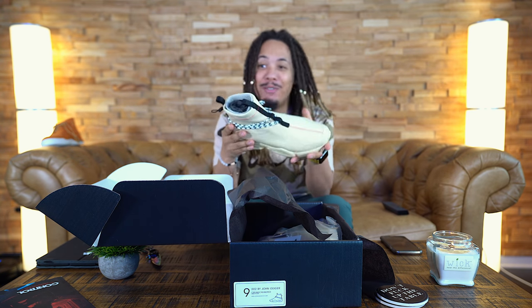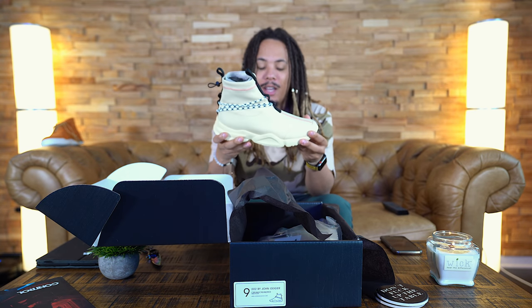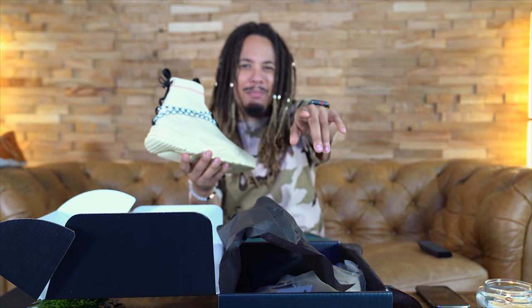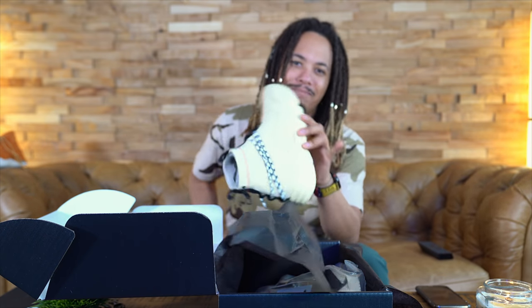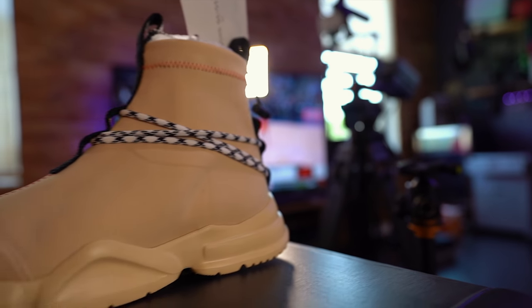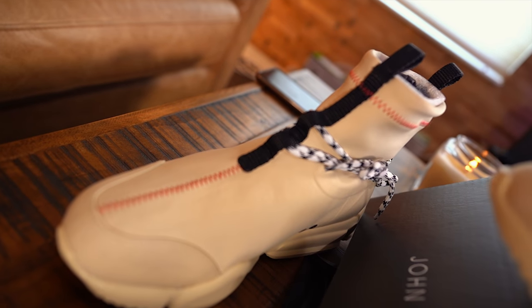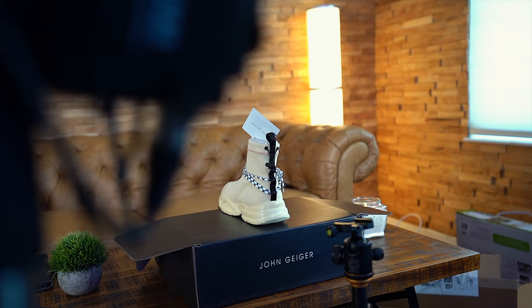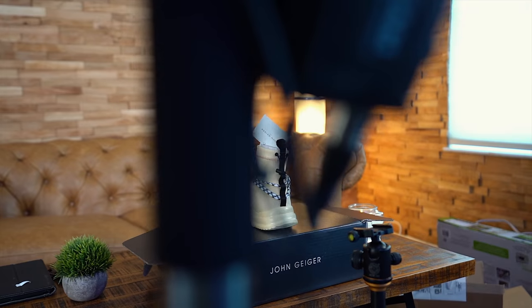So these are the cream ones — these are actually the ones I reached out to him about. I needed those cream GG02s. Initially I hit him up because I saw him wearing these and said, 'Yo John, what's the dealio with these creams?' He said, 'Oh man, those are samples, but I got you.' A couple weeks went by and I slid back in — 'Is there any update on them creams?'